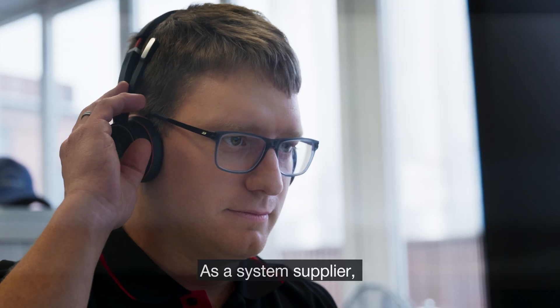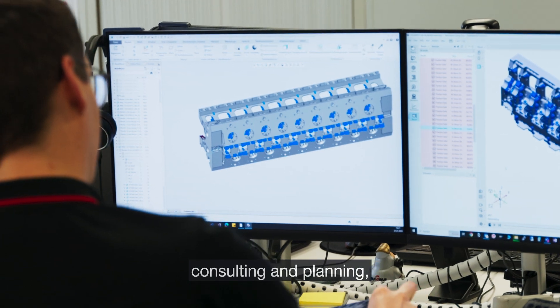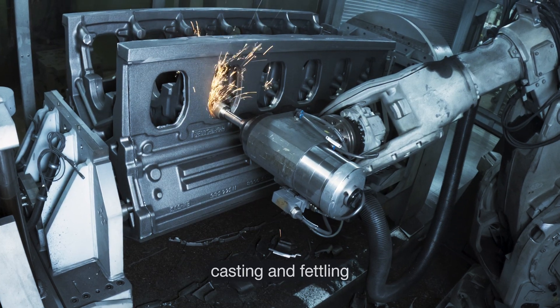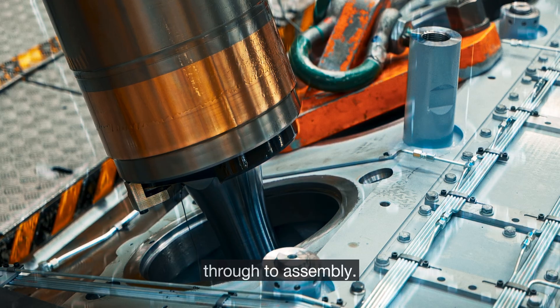As a system supplier, we cover the entire process chain: consulting and planning, pattern manufacturing, core making and molding, melting, rapid prototyping, casting and fettling, coating, heat treatment, and machining through to assembly.